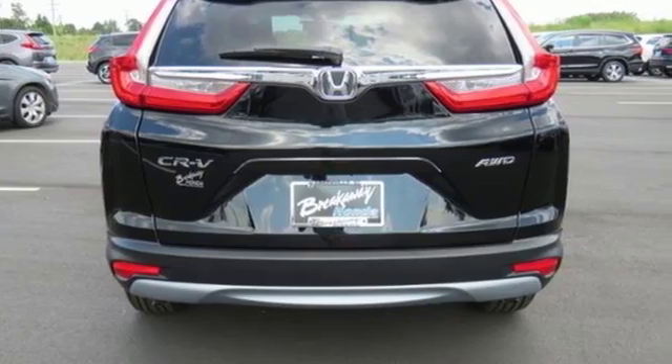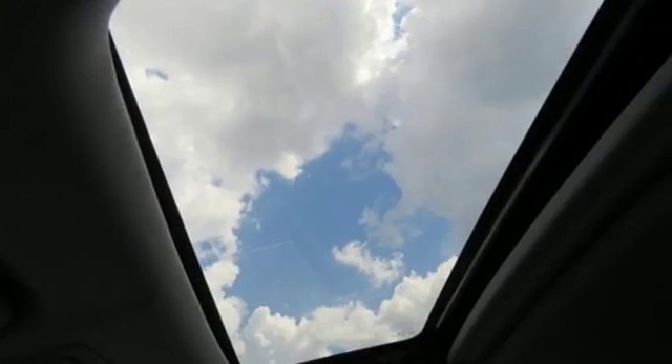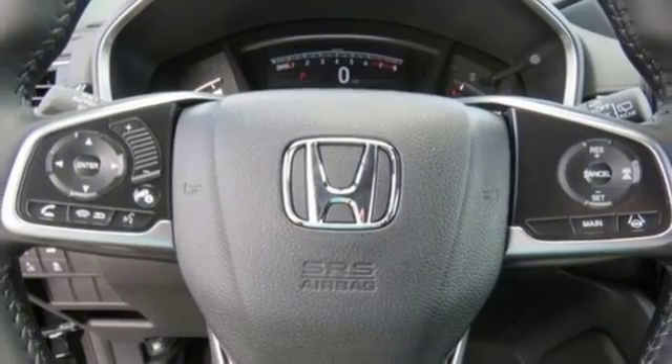Intercooled turbo inline 4-cylinder engine, front heated leather bucket seats, Bluetooth wireless audio streaming, auto-dimming rear view mirror, dual zone climate control.